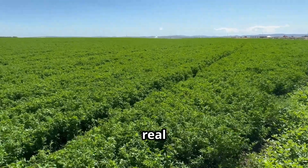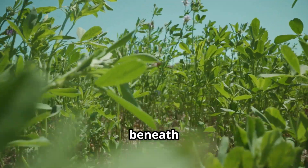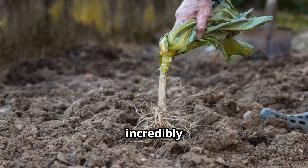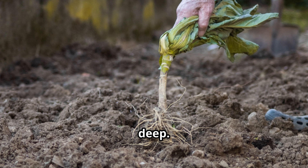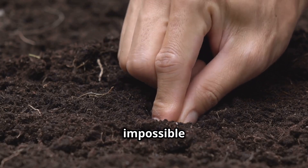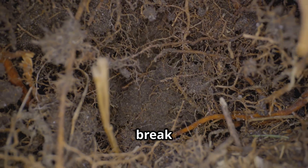First up, let's talk about a real workhorse in the garden: alfalfa. You might know it as feed for livestock, but its true magic lies beneath the surface. I think of alfalfa as the deep-rooted soul of the garden. Its roots are incredibly determined, pushing down deep into the earth — sometimes several feet — breaking up heavy, compacted clay soil that can feel almost impossible to work with. It's like having a tiny team of tillers working for you around the clock.